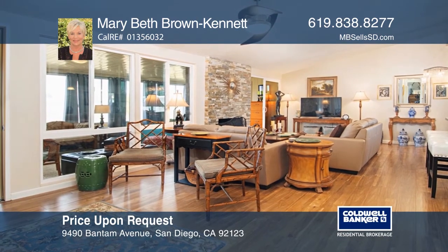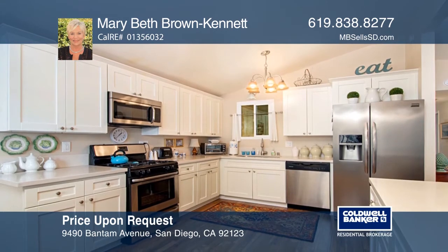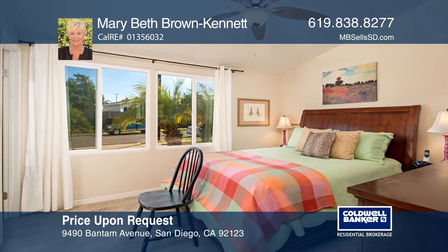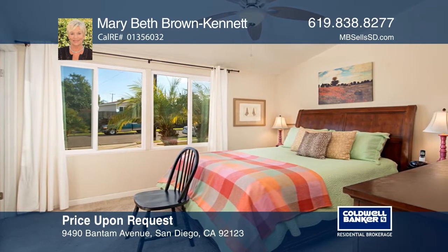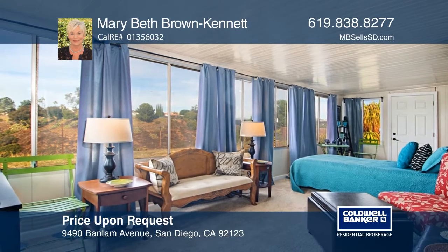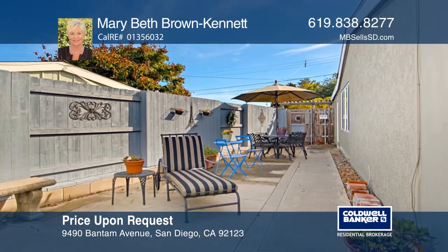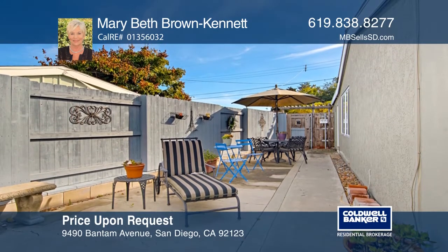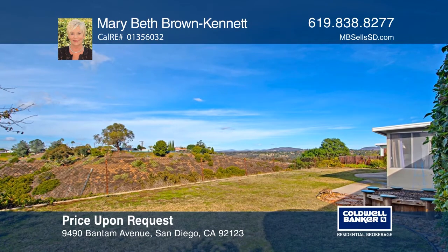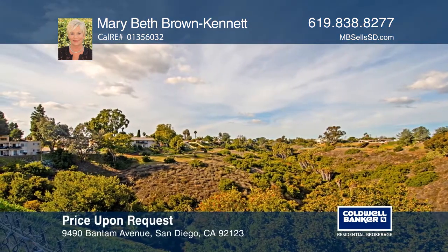Welcome to this gorgeous three-bedroom, two-bath, high-end luxury home that greets you with an inviting open floor plan and an entertainer's deluxe kitchen. Enjoy beautiful canyon views from the bedrooms and even more picturesque views from the bonus sunroom where you can take in the stunning nightly sunsets. The spacious master bedroom is complete with an en-suite bath. Outside you'll find a wonderful yard with plenty of room to play and entertain. Come see it in person with Marybeth Brown Kennett.